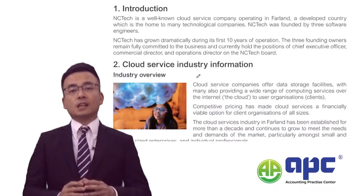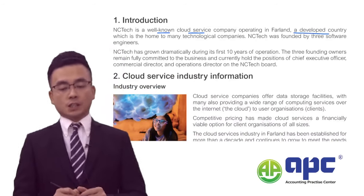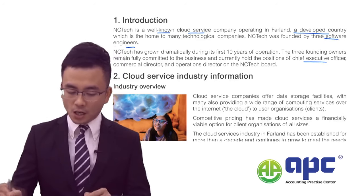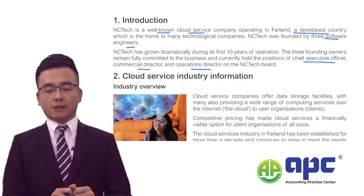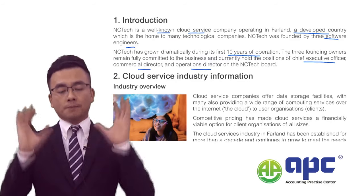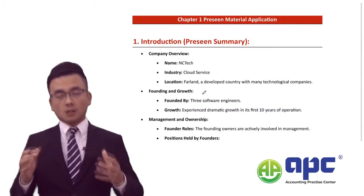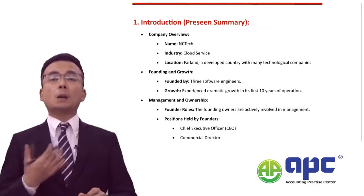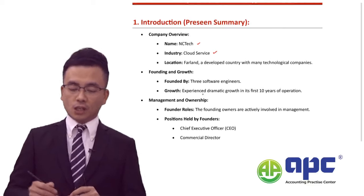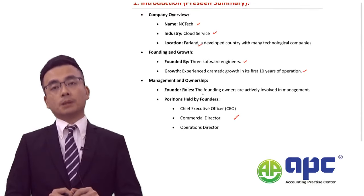NC Tech is a well-known cloud service company in a developed country called Farland, founded by three engineers who are now the CEO, Commercial Director, and Operations Director. The company grew rapidly during its first ten years. In summary, NC Tech operates in the cloud service industry in Farland, founded by three engineers, and has grown rapidly, holding strong positions in the market.